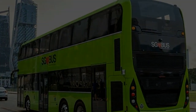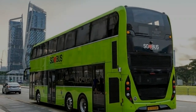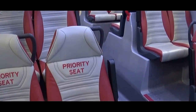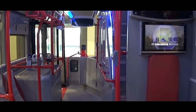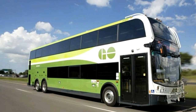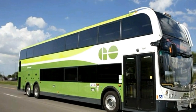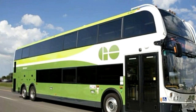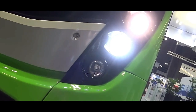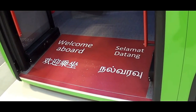Internally, the Enviro 500 offers a well-thought-out layout that optimizes space utilization. The lower deck usually features a wide central aisle with seats arranged in pairs along the sides, facilitating easy movement and access. The upper deck, accessible via a staircase, provides more seating, often with panoramic windows offering excellent views, making the journey more pleasant for passengers. The high ceilings on both decks contribute to a sense of spaciousness, reducing the feeling of crowding even during peak hours.